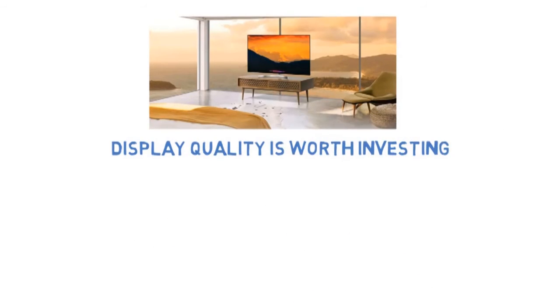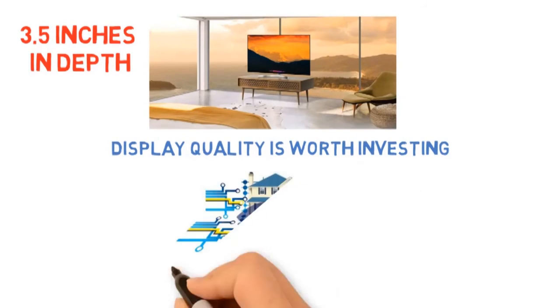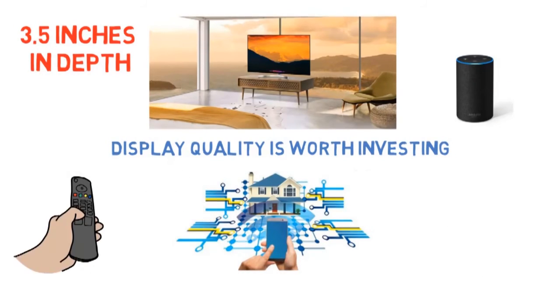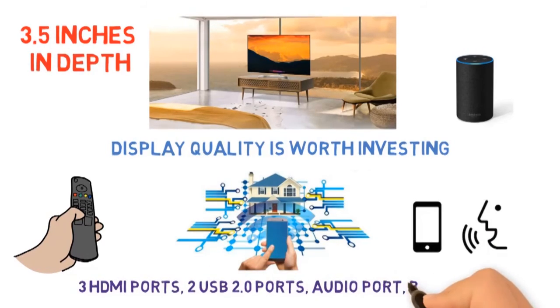Speaking of the size, it's 3.5 inches deep, which makes it a thick one compared to new models, but again, this is a trade-off for keeping the price lower. The good thing is that most smart home systems are compatible with it, and even Alexa comes built-in. The remote control unit can be used to control the TV and all other devices connected to it by using voice commands. For connectivity, you get 3 HDMI ports, 2 USB 2.0 ports, an audio port, Bluetooth 5.0, and of course Wi-Fi connectivity.